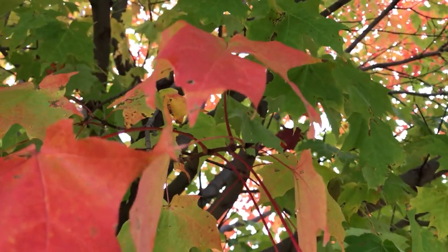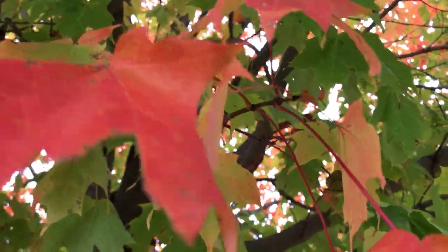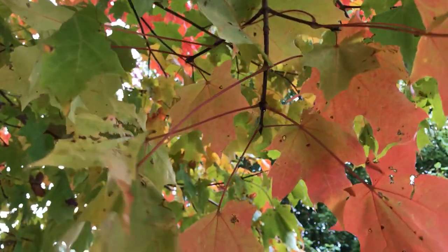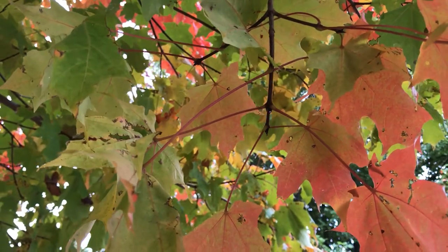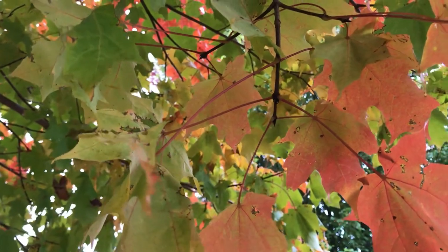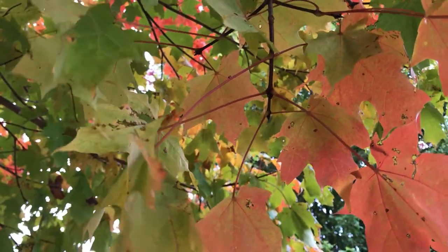Maples are all pretty much the same in that they all have leaves that are opposite, which means they come off the stem across from each other. You can see those two leaves coming right off the main stem — they're opposite. If you hold your arms up in the air, it's almost like your arms are connected across from each other. That's the way the leaves are on a sugar maple.